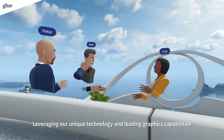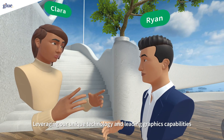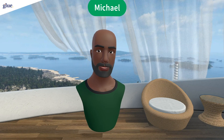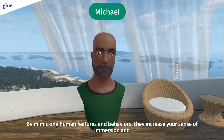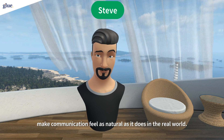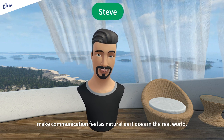Leveraging our unique technology and leading graphics capabilities, these are our most expressive avatars yet. By mimicking human features and behaviors, they increase your sense of immersion and they make communication feel as natural as it does in the real world.